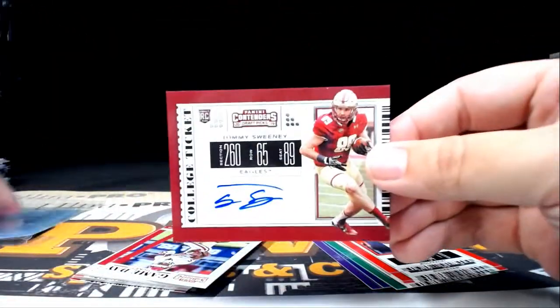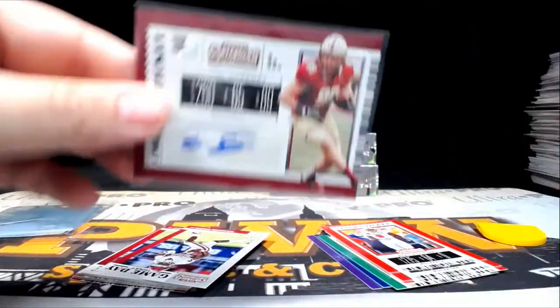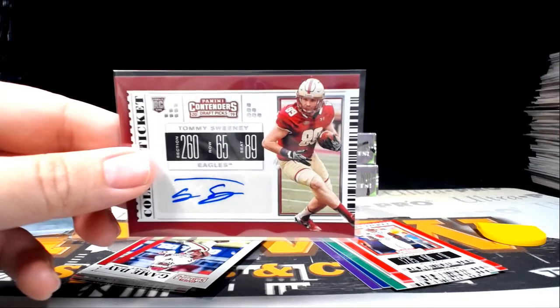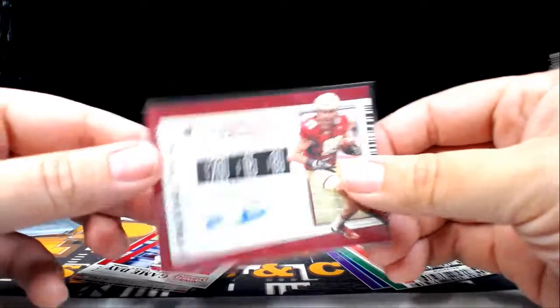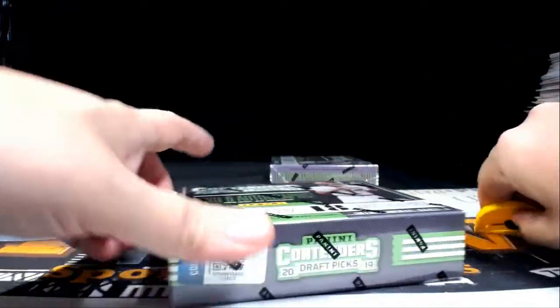Next up we have a Tommy Sweeney — let's look up old Tommy. Tommy Sweeney of the Buffalo Bills — Buffalo is Dan B. Congratulations Dan, that is coming to you. That does it for box number four — on to box number five.